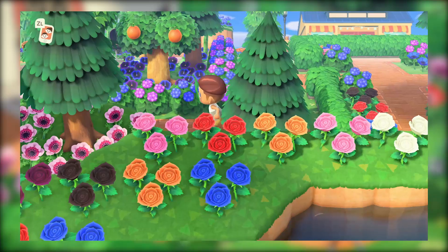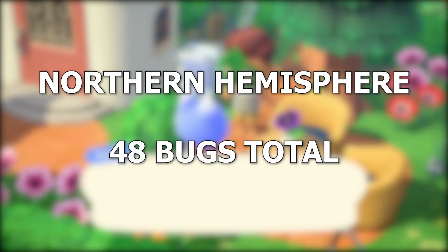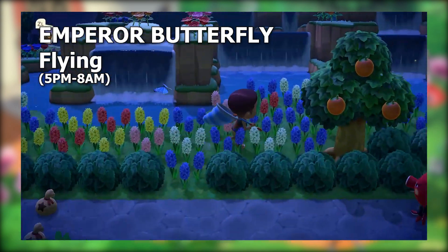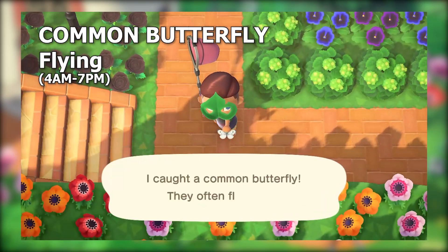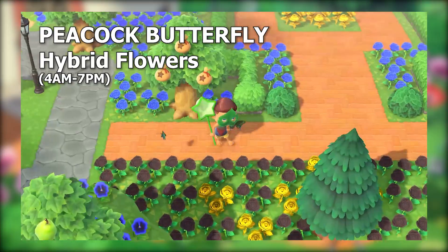Get your nets out, we're going bug hunting. We have five more bug species moving in at the start of June, bringing the total up to 48. We have a new flappy butterfly hanging out on the island, but these are only available from sunset — coming out at 5 p.m. and staying till 8 a.m. Watch out for the other three butterflies who are leaving this month: the common, yellow, and peacock, which are all around during 4 a.m. to 7 p.m.